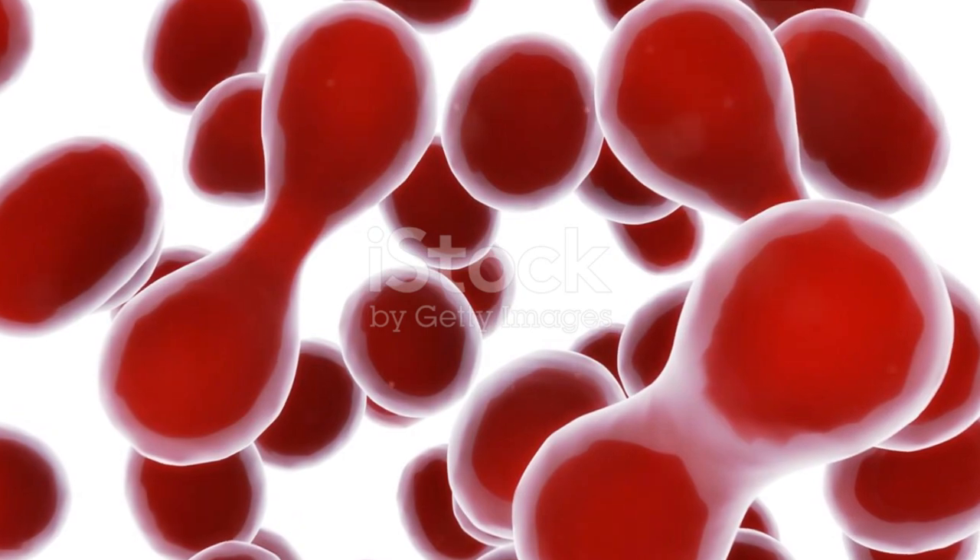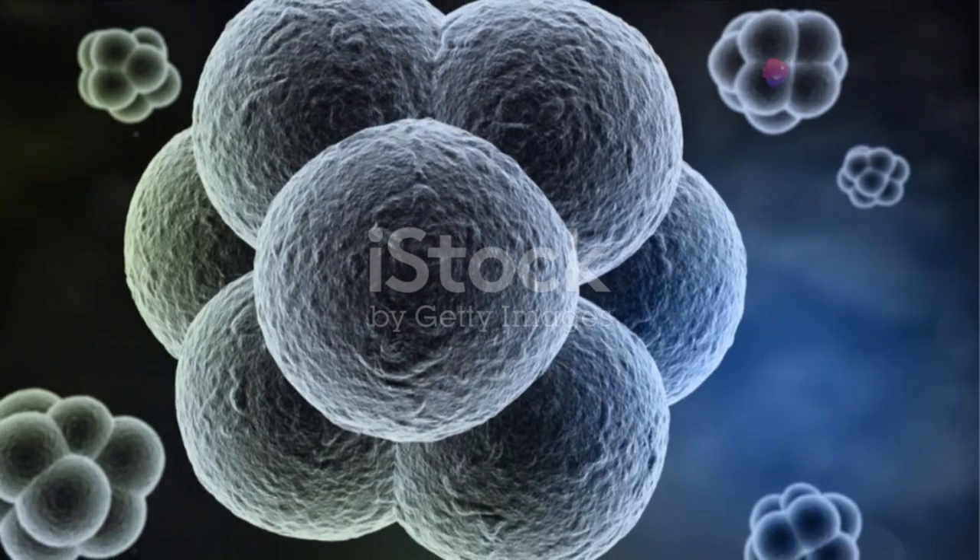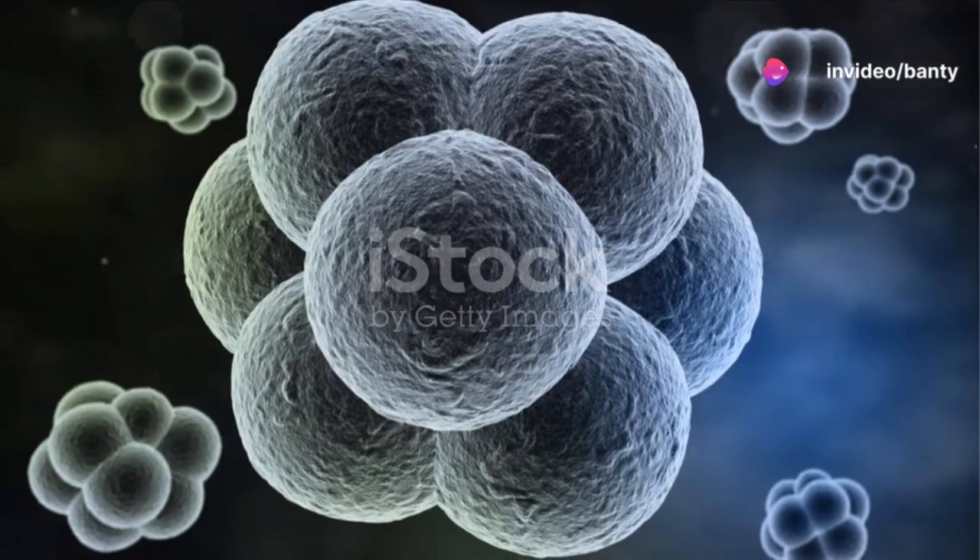Next, metaphase. Here, all the chromosomes align at the cell's equator, creating what's known as the metaphase plate.